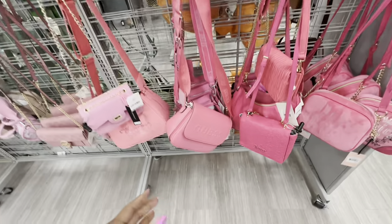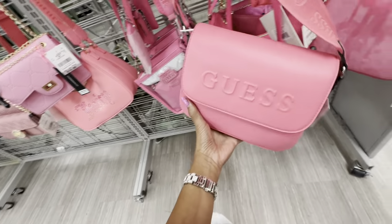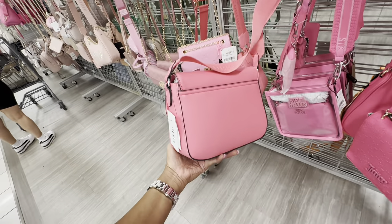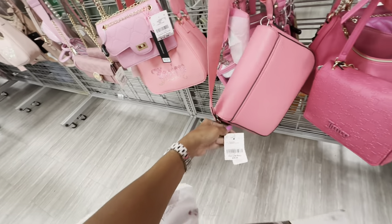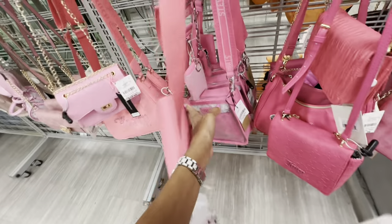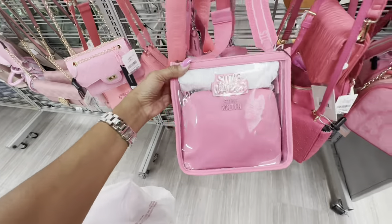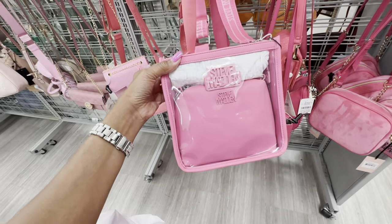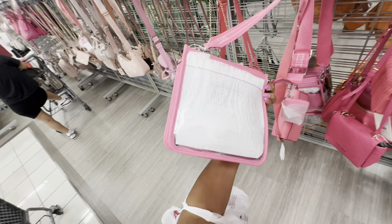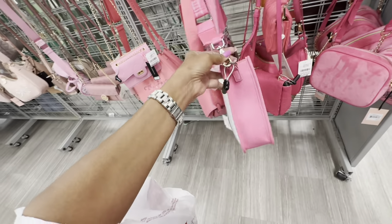Check out this Guess shoulder bag — pretty pink and nice and soft — $35. And I saw these too — a Steve Madden crossbody, I like this — $28 in pink, beautiful wide crossbody strap.